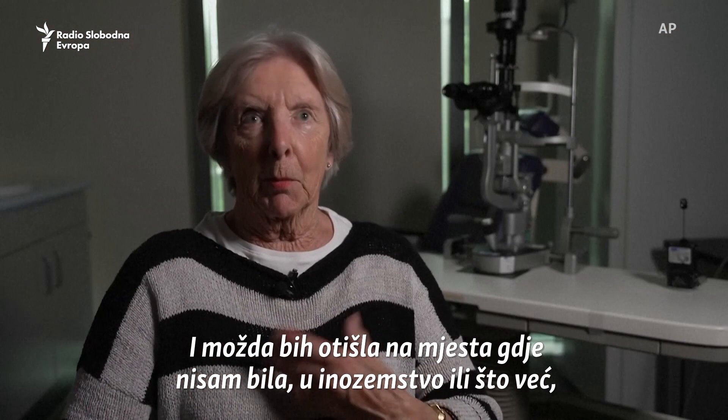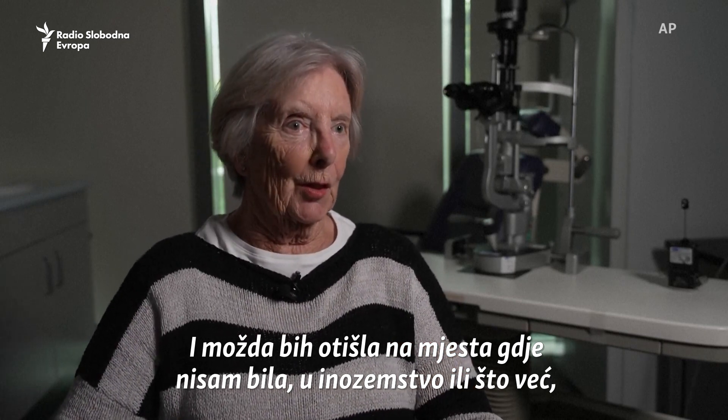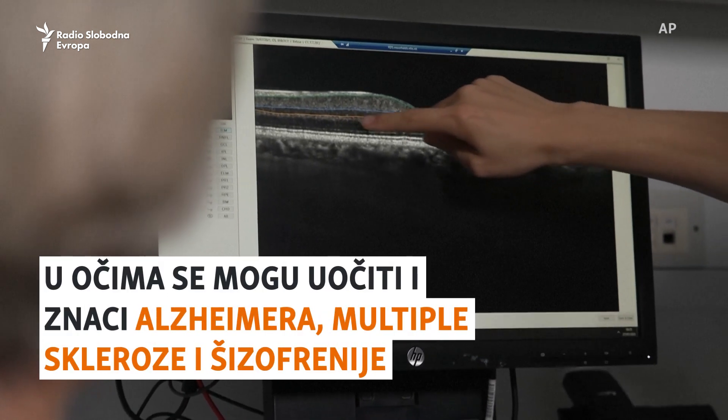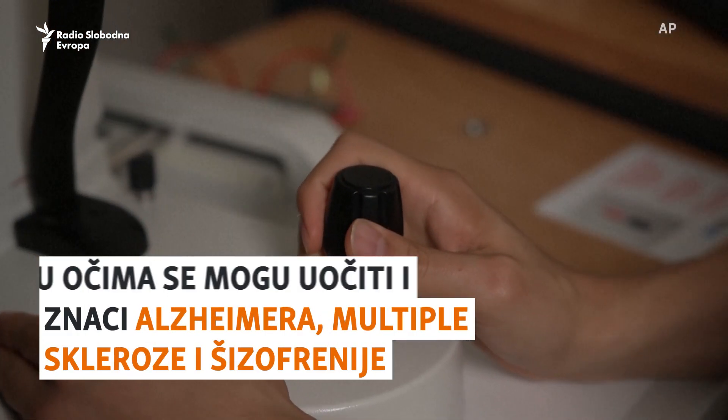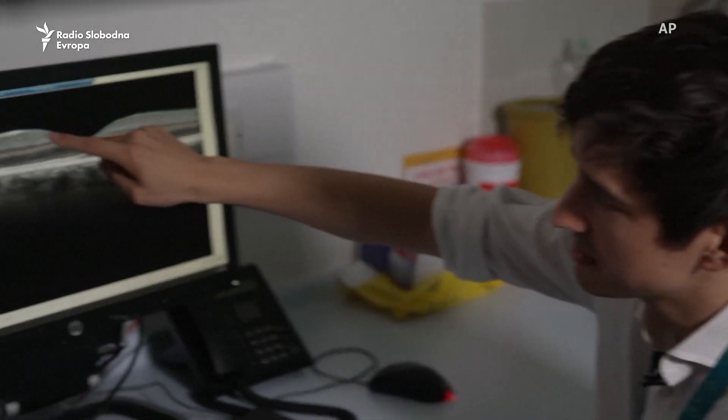I would have maybe gone to places I haven't gone — abroad or whatever — done things that I haven't done. Thank you now for brain diseases, for looking in particular at these top three layers.